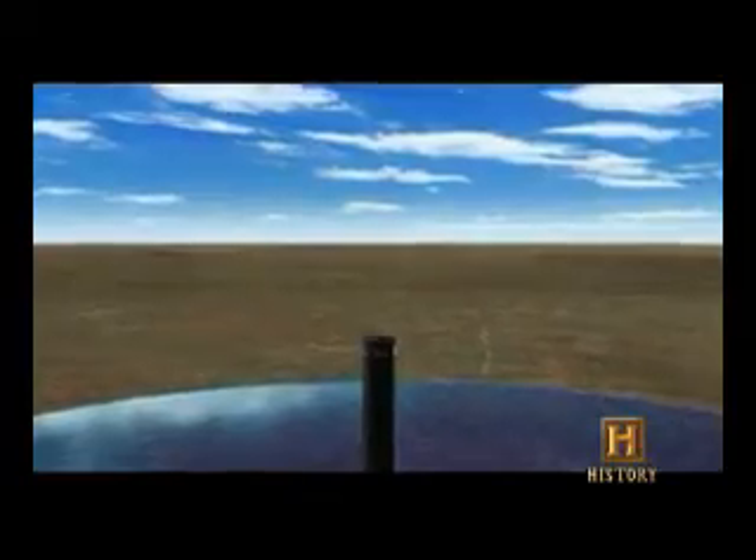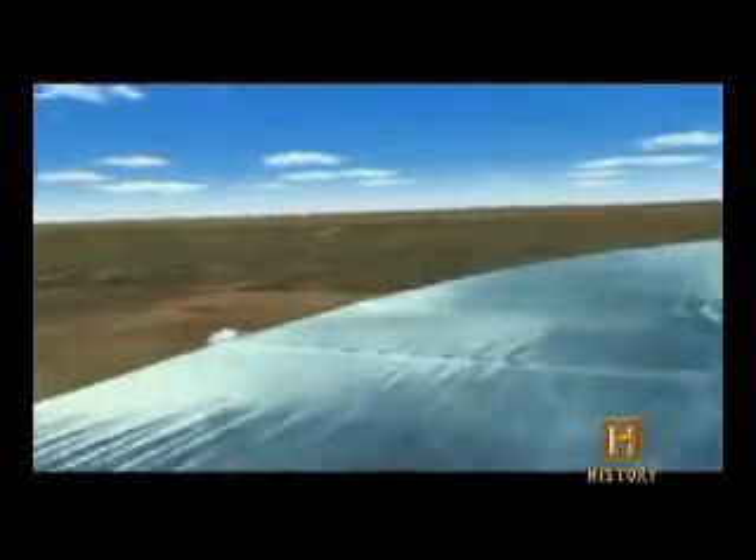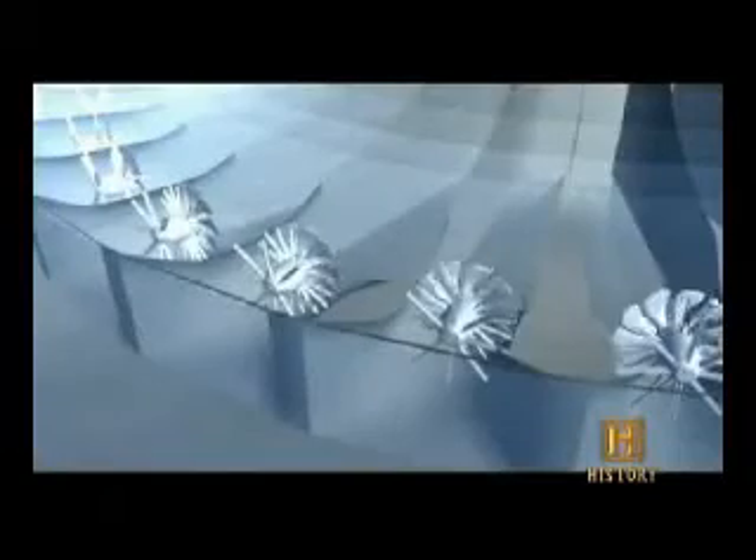Its base will be 430 feet in diameter, wide enough to provide a firm anchor during high winds. The glass and polymer canopy will span three miles, gently sloping from a height of six feet at the perimeter to 100 feet at the tower. There, 32 jet-sized turbines will be waiting to take the hot air and turn it into electricity.